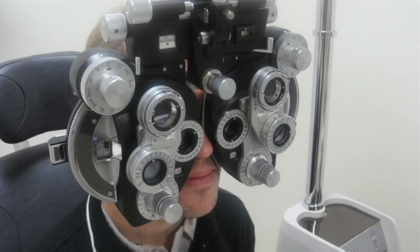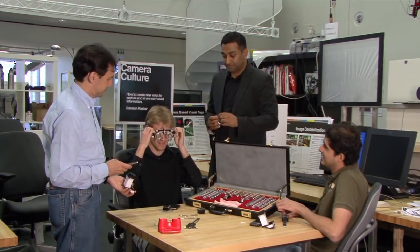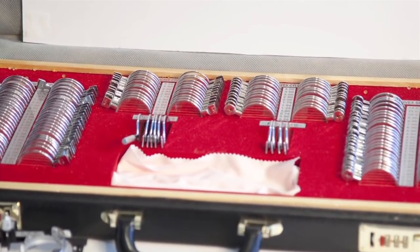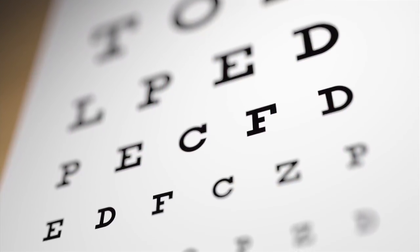There are two standard systems for determining a prescription for eyeglasses. One is to have the patient look through a large device called a phoropter fitted with dozens of different lenses that can be swung into place in front of each eye in various combinations, while a patient tries to read a standard eye chart on the wall ahead.